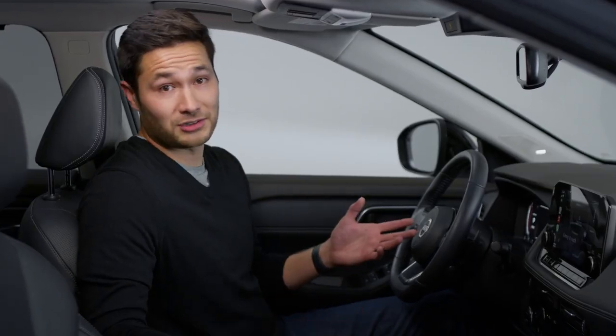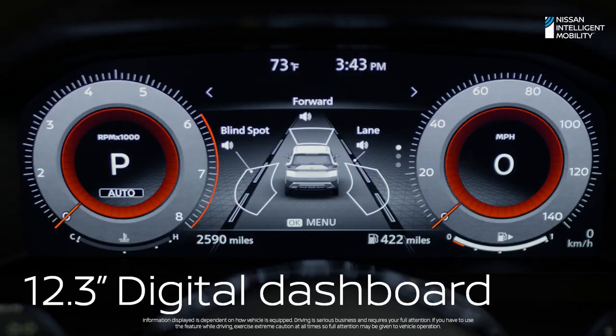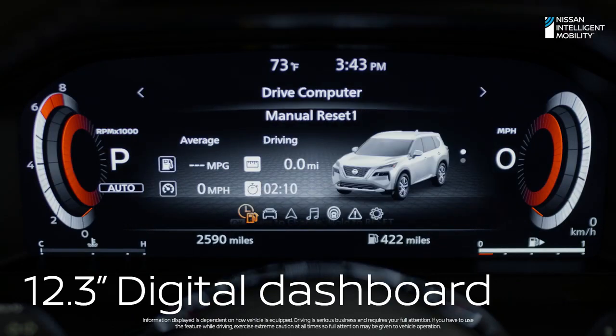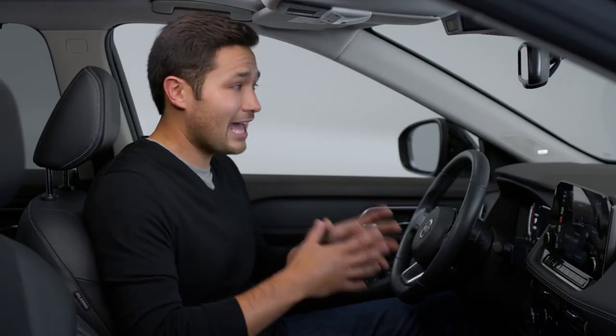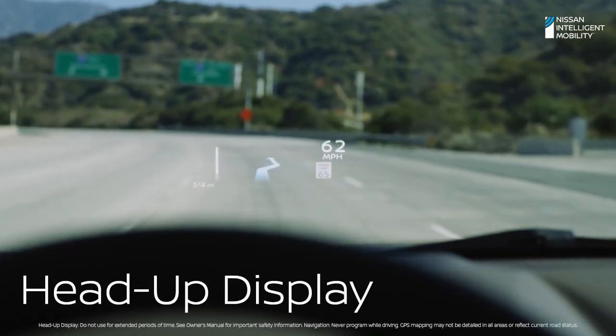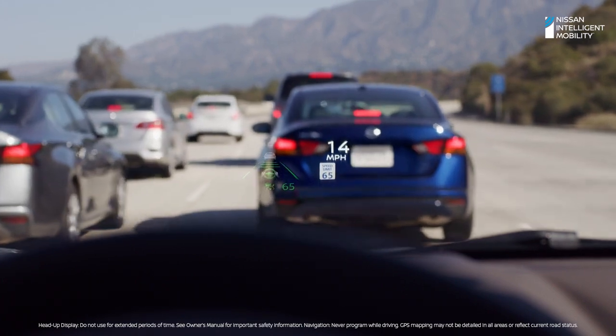No two drivers are alike — Rogue gets that. Take these gauges: they're digital and customizable, so you can swap out screens for just the info you want. So even if someone's using the touch screen for music, you can have a map right in front of you. Rogue's head-up display is like having augmented reality right on the windshield — see turn-by-turn directions, vehicle speed, and driving aids, the info you want right where you need it.